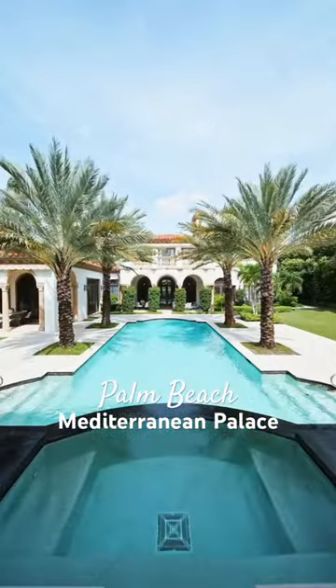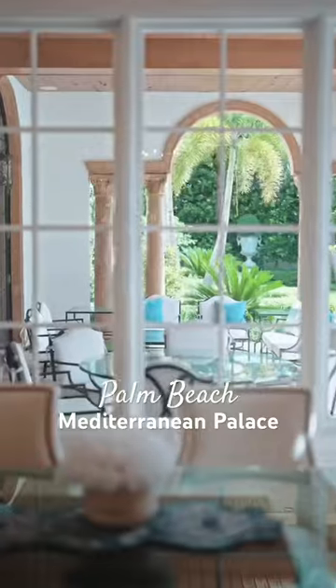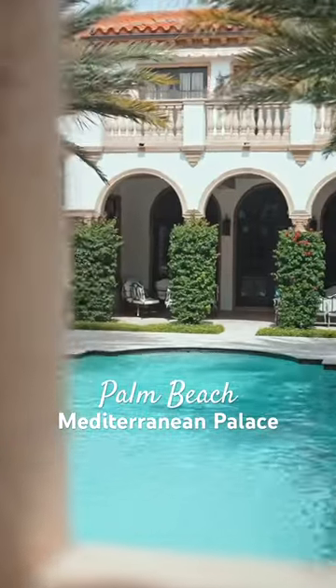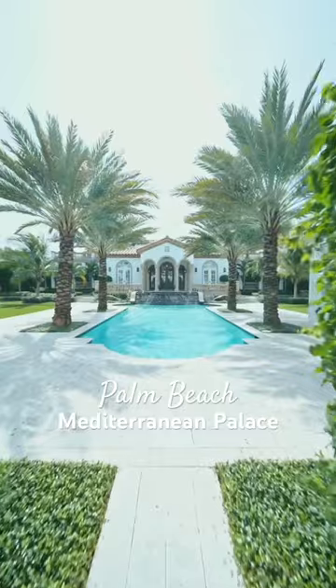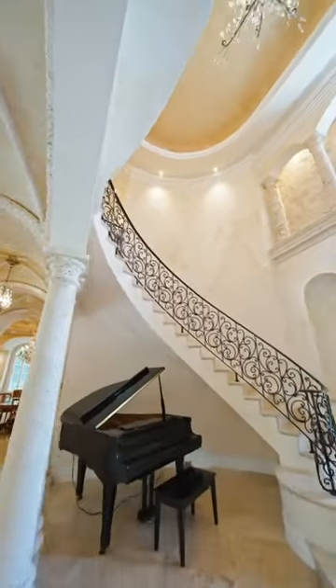Have you ever wanted to live like a queen? Well, here is your palace. Discover the splendor of this updated Mediterranean home with this stunning resort-style pool and a prime location near the ocean with deeded beach access.